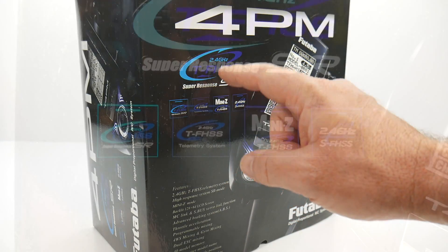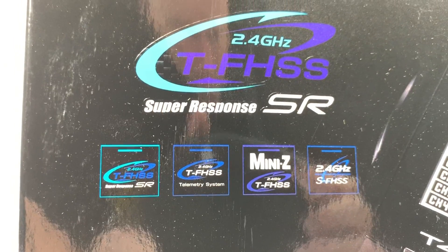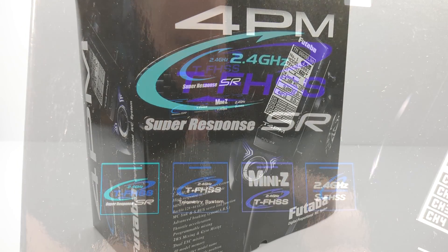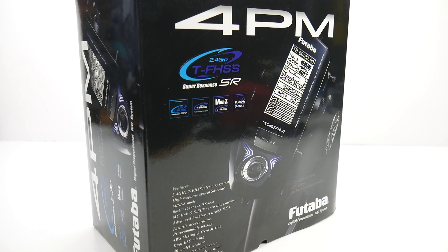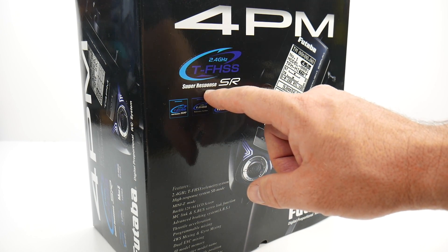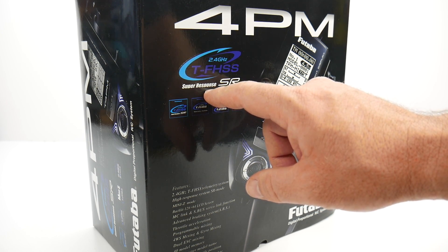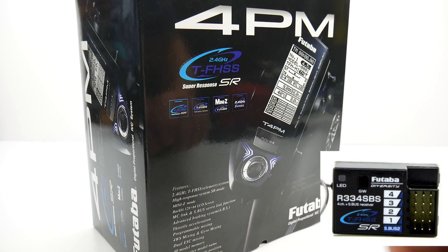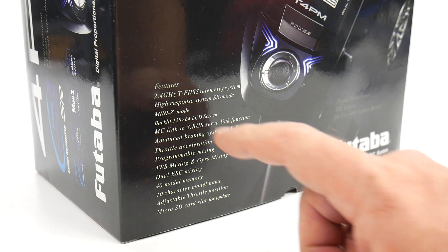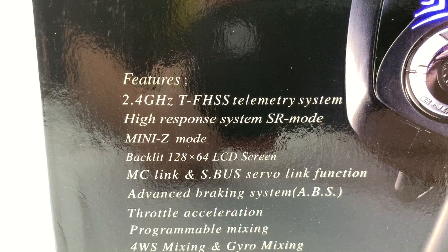This is a TFHSS system — the T stands for telemetry. Although no telemetry sensors actually come inside the box, this is capable of supporting all of your telemetry sensors and the radio can report all of those. This is also super response capable, however the included receiver is not, so if you want to use that feature — either with the radio system or with future Futaba SR servos — you would have to upgrade to a different receiver.